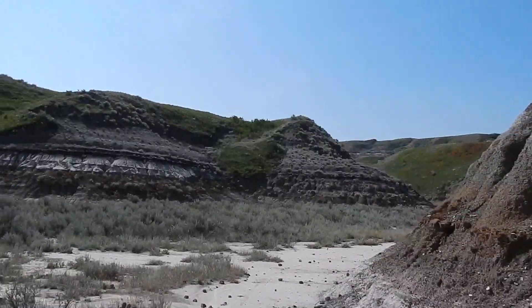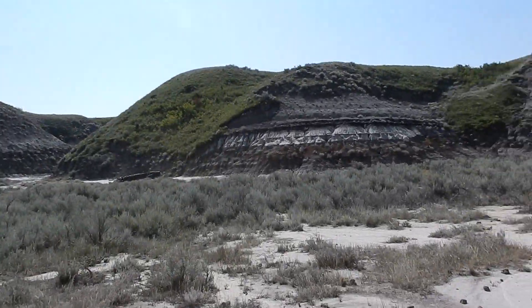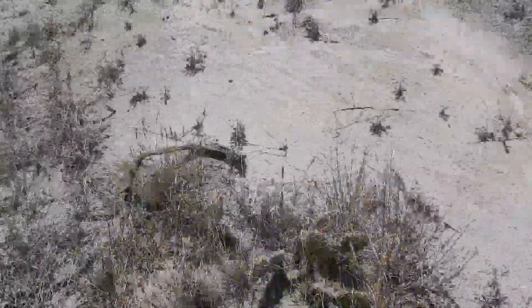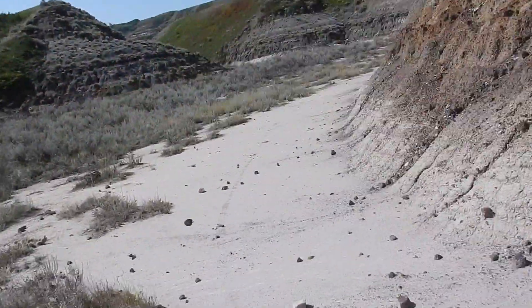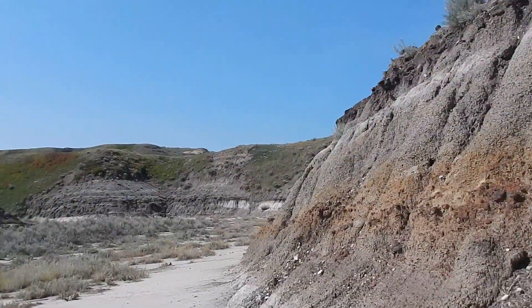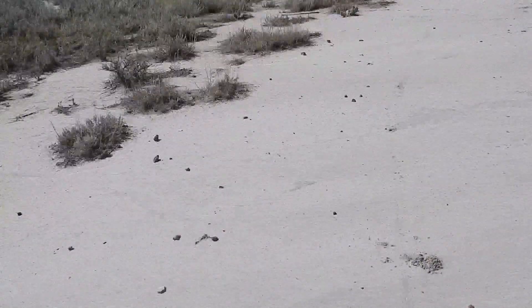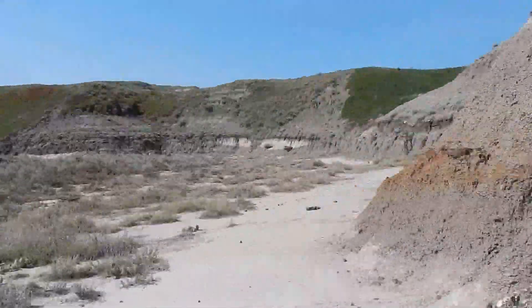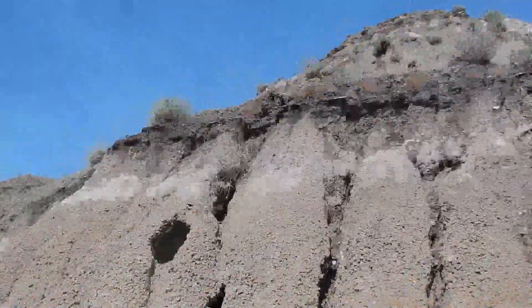There are tons of grasshoppers out here, and also chipmunks, lots of cacti. It's really really hot down here; there's not very much wind. You can see all of the sediment that's washed down off the hills.